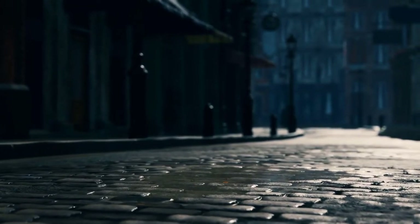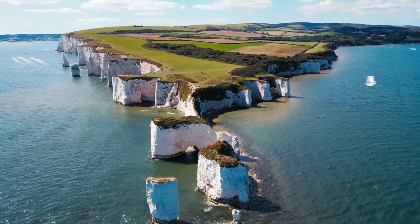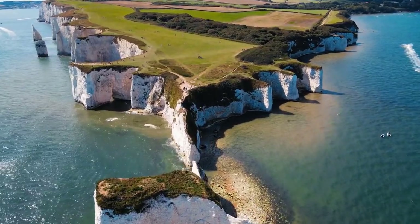Whitby is a seaside town, port and civil parish in the Scarborough borough of North Yorkshire, England. Situated on the east coast of Yorkshire, at the mouth of the river Esk, Whitby has a maritime, mineral and tourist heritage.